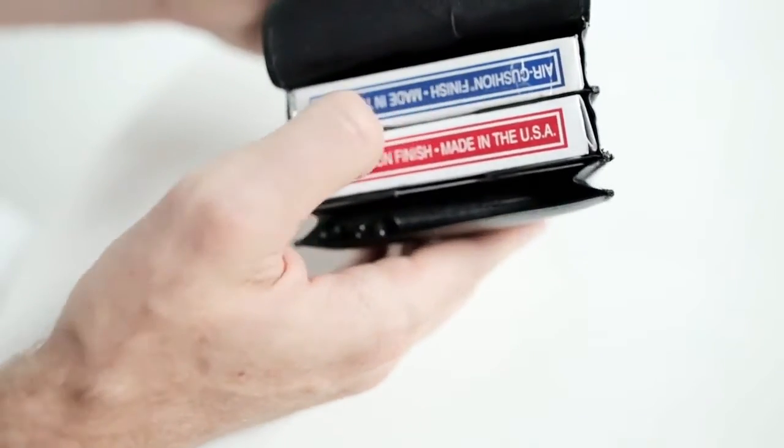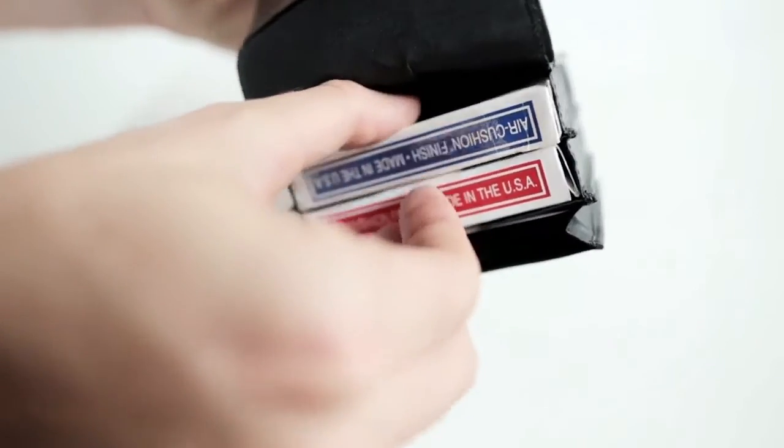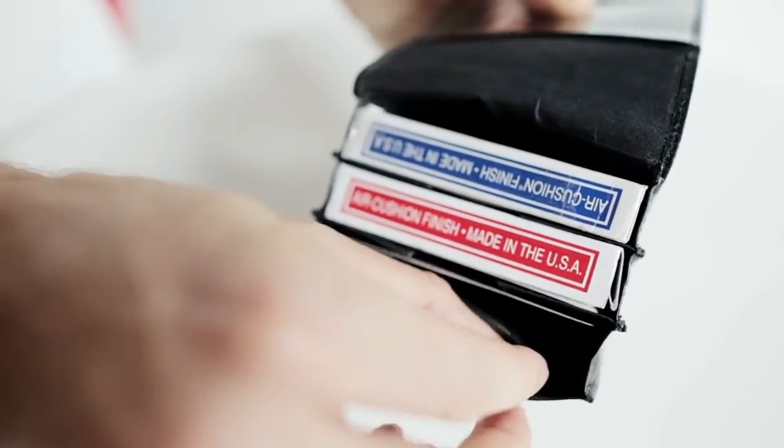The Pro Carrier now holds two decks of cards — in this case a red and a blue, but probably more likely your gaff deck and your normal deck. It also has a coin purse built-in, storing up to four silver dollars right here.